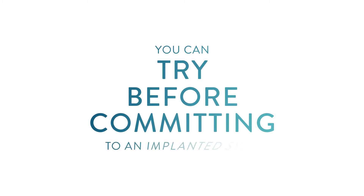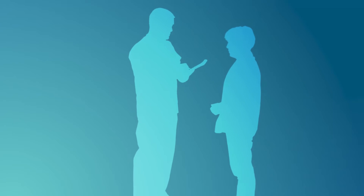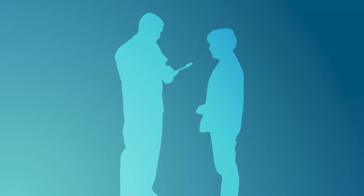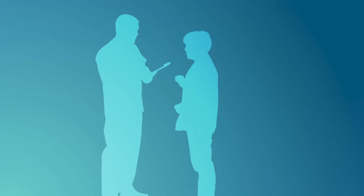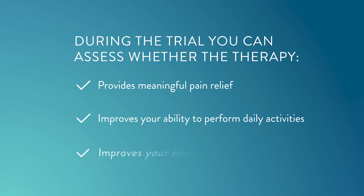One of the benefits of Abbott's Proclaim DRG therapy is that you can try it out before committing to a fully implanted system, to see if it is right for you. This is done through a minimally invasive procedure. Your doctor will determine whether you are a candidate for Proclaim DRG therapy and may introduce you to an Abbott representative who can help answer your questions. Your doctor may also recommend a temporary evaluation to determine whether the therapy is right for you. During the evaluation, you can see whether the therapy provides meaningful pain relief while improving your ability to perform daily activities.